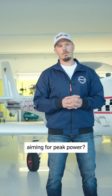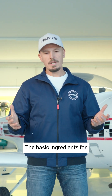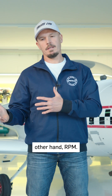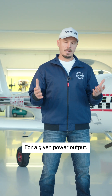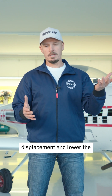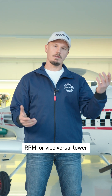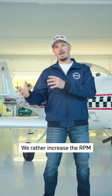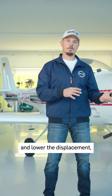At Rotax, why are we aiming for peak power? The basic ingredients for power are, on one hand, displacement and, on the other hand, RPM. For a given power output, you can either increase the displacement and lower the RPM, or vice versa — lower the displacement and increase the RPM. And that's the Rotax way.